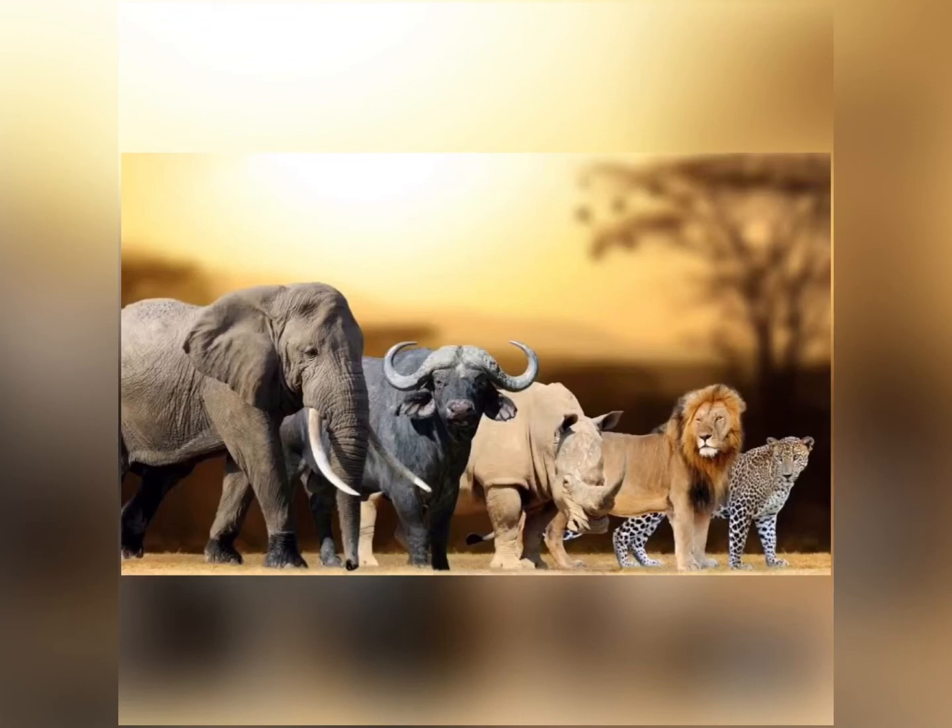The most popular group of animals is called the Big Five. Can you remember what we learnt about them last week? We can find them on South African money — on the notes, in Rands. The Big Five animals are the elephant, the buffalo, the rhino, the lion and the leopard. The group got their name because they were the most difficult and dangerous animals to hunt.